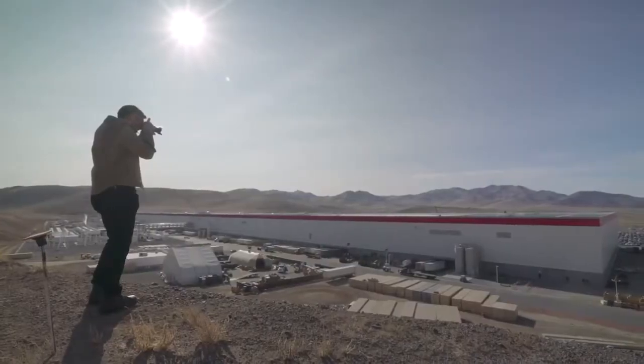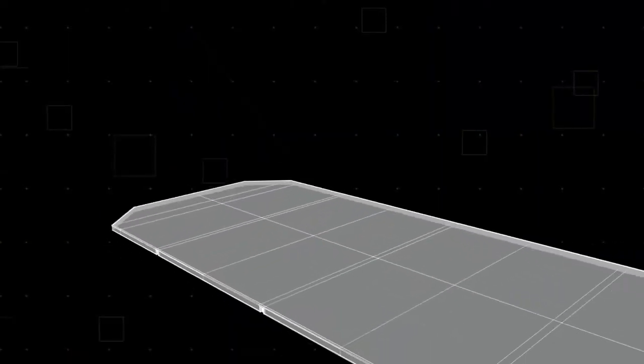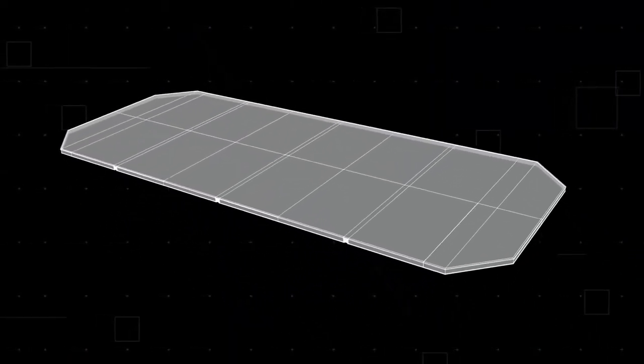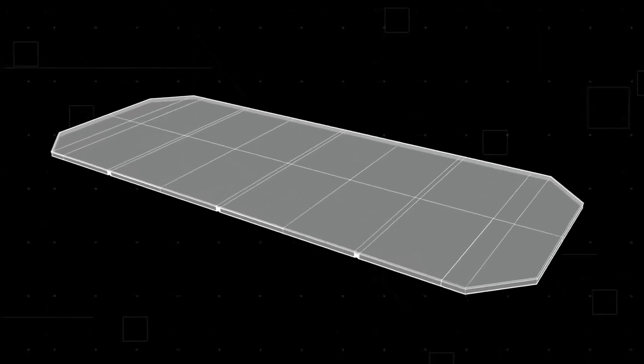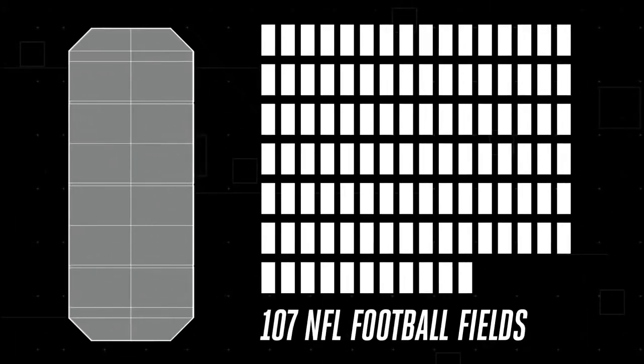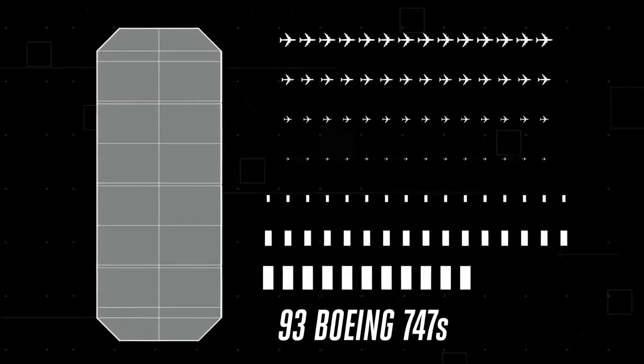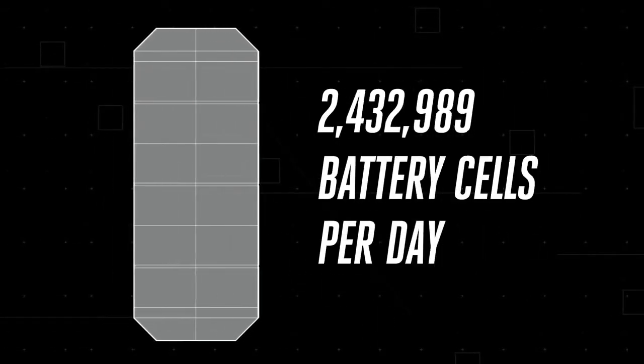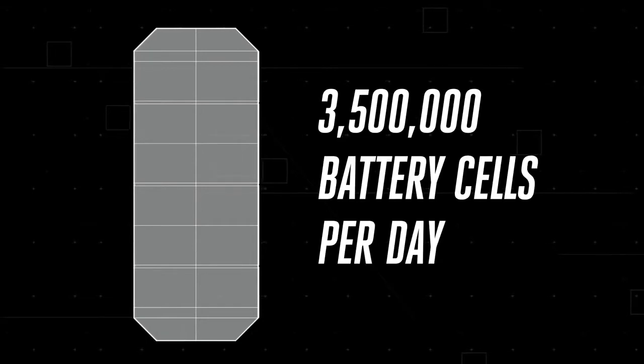The size is truly massive too. When it's finished, the first Gigafactory will be the biggest building in the world by footprint, and the second biggest by volume. It's large enough to house 107 NFL football fields, or 93 Boeing 747s, and currently makes about 3.5 million battery cells per day.